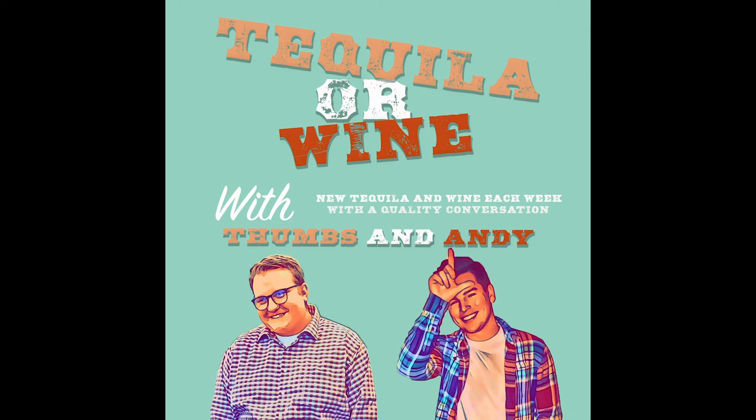Hey, did you know that you can find Tequila or Wine on Facebook, Twitter, and Instagram at Tequila or Wine? I'm glad I told you, because that really would have sucked if you missed out on all the amazing content you can find there.